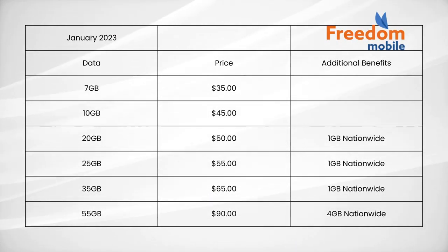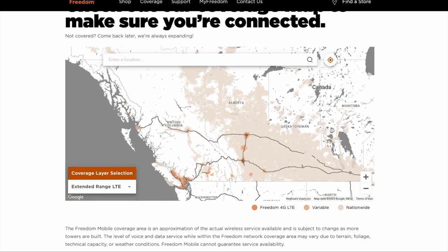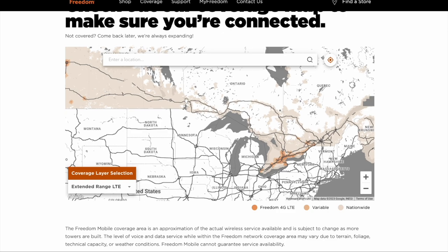Freedom Mobile offers six different cell phone plans. The first plan offers 7GB of data for $35, and the second offers 10GB for $45 — both new additions with a nice lower price point. The third plan offers 20GB for $50 and includes 1GB of nationwide data, meaning you can use it outside the home zone. Remember that Freedom Mobile's home zones are limited to about 10 cities in Canada. They also offer 25GB for $55, 35GB for $65 — both with 1GB nationwide — and 55GB for $90 with 4GB of nationwide data.